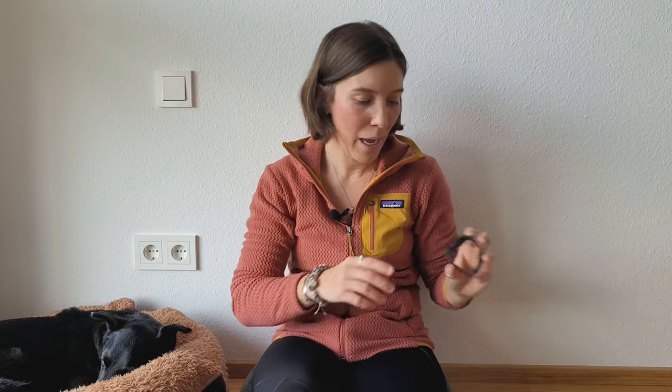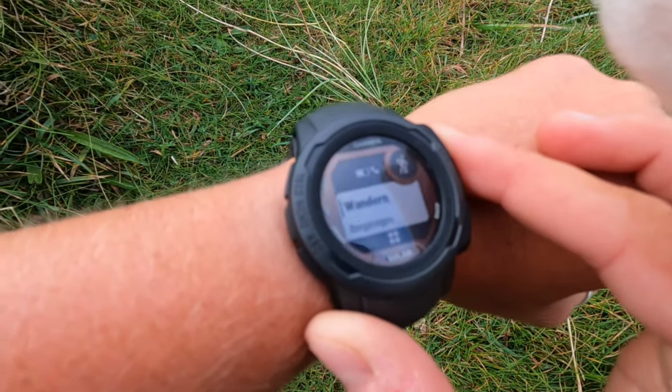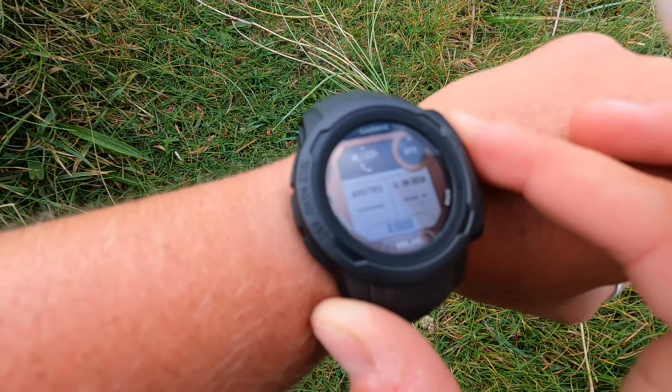Moving on to electronics — I wouldn't change much in this category, it all worked out really well. Things that stood out were definitely my GPS watch, the Garmin Instinct Solar 2. I was very happy with it — pretty accurate for recording mileage and elevation, it has a barometric pressure meter, gives you sunrise and sunset times, and more. The battery life was great too — fully charged it lasted almost three days of recording seven to eight hours of hiking every day.